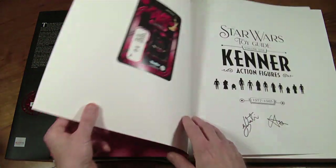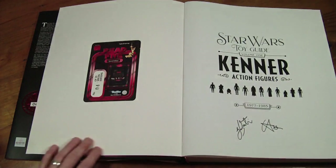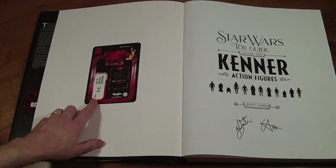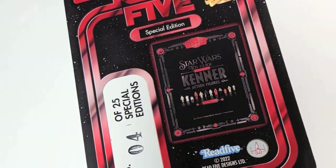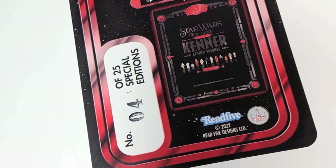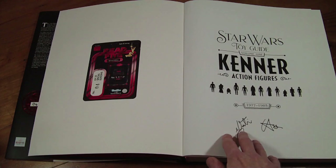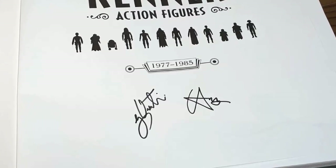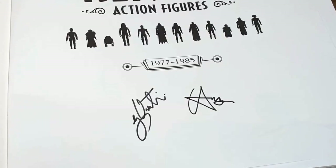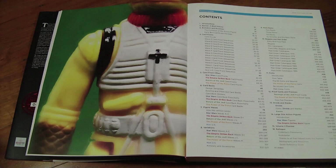The pages fall really nicely — it's so big. We've got the Red Five branding here again with issue 4 of 25. To start off, we've got Greg and Johnny's signatures, which is a nice little touch. I'm not going to go through the entire book — I'll just give you a flavour of what's in here. So, table of contents — here we go.